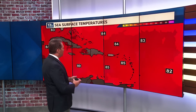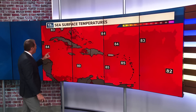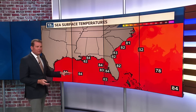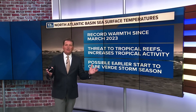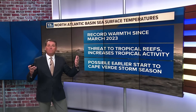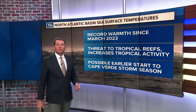Right now, our sea surface temperatures down in the Caribbean are in the mid 80s over the Eastern Caribbean, a little cooler in some spots, but generally low to mid 80s. These water temperatures — you just need 80 degrees or warmer to support tropical development. We're into the hurricane season. We've seen some activity already, and these sea surface temperatures across the Atlantic Basin have been at record warm levels since March of 2023, well above average for most of the basin. This can be a threat to tropical reefs, and it also increases tropical activity.